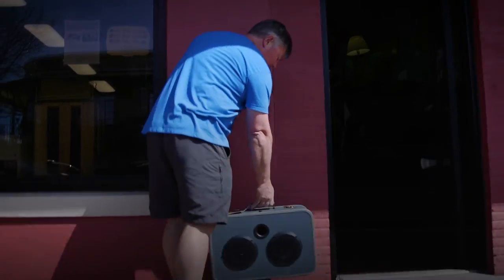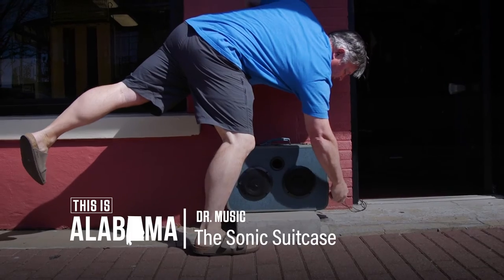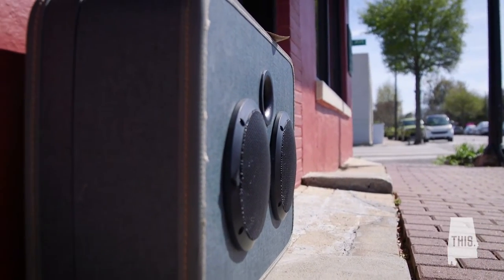I went to see a friend of mine play at a local bar and he always carried a suitcase on stage with him. He kept his picks, guitar straps, and cables in it. And I thought, I could build a guitar amp in a suitcase — and I happened to have an old suitcase at my house.